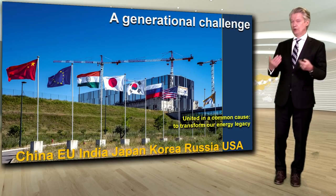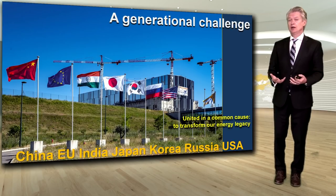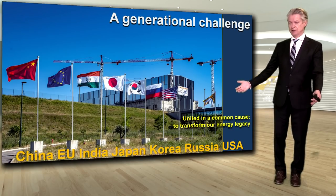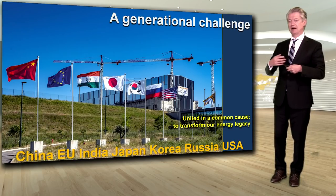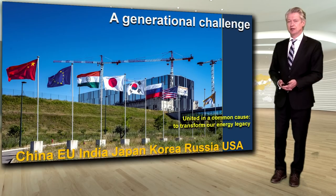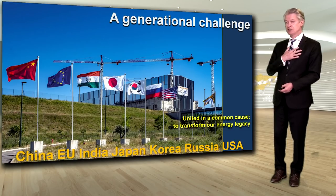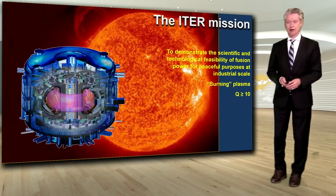The key here is that this is really a generational challenge. What we as adults today have inherited from previous generations and from our own consumption of energy using fossil fuels is a very negative legacy to pass on to our children. All of these countries — China, EU, India, and others — despite trade wars, border disputes, and many disagreements, are all united here, working side by side, hand in hand in a common cause. Our generational challenge is to leave a better energy legacy to our children and the generations that follow.